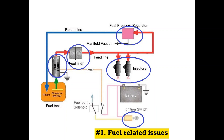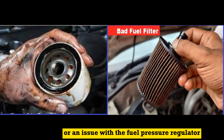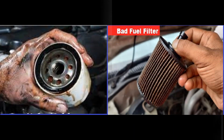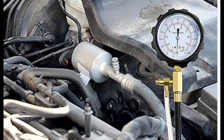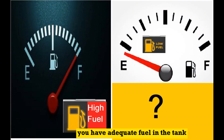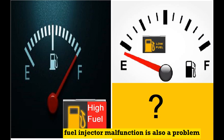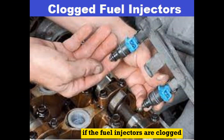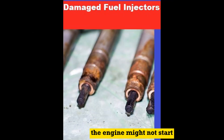Number 1: Fuel-related issues. A malfunctioning fuel pump, a clogged fuel filter, or an issue with the fuel pressure regulator — insufficient fuel pressure can also prevent the engine from starting. Make sure you have adequate fuel in the tank. Fuel injector malfunction is also a problem; if the fuel injectors are clogged or not delivering the correct amount of fuel, the engine might not start.